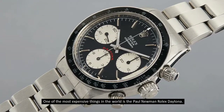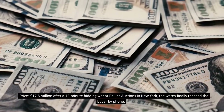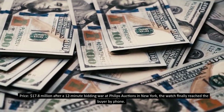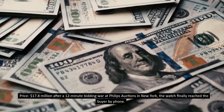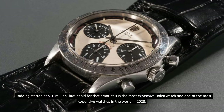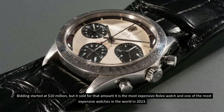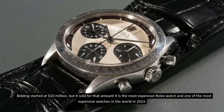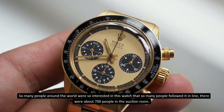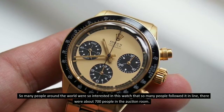Number 3: Paul Newman Rolex Daytona, priced at 17.8 million dollars. After a 12-minute bidding war at Phillips Auctions in New York, the watch reached the buyer via phone. Bidding started at 10 million dollars, making it the most expensive Rolex watch and one of the most expensive watches in the world in 2023. So many people around the world were interested — about 700 people were in the auction room.